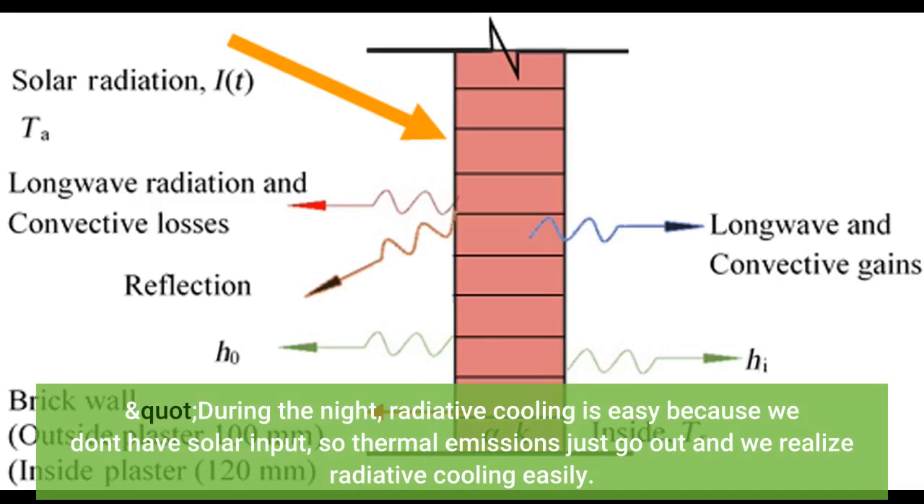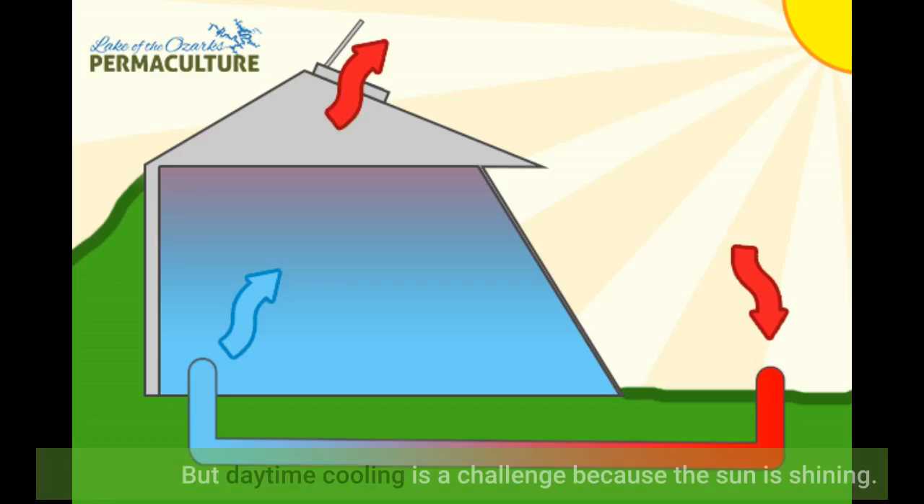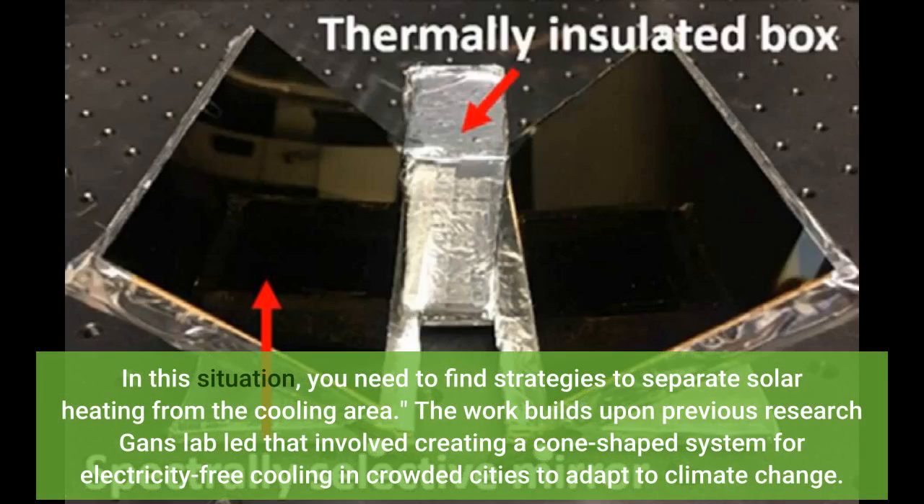During the night, radiative cooling is easy because we don't have solar input, so thermal emissions just go out and we realize radiative cooling easily. But daytime cooling is a challenge because the sun is shining. In this situation, you need to find strategies to separate solar heating from the cooling area. The work builds upon previous research Gan's lab led that involved creating a cone-shaped system for electricity-free cooling in crowded cities to adapt to climate change.